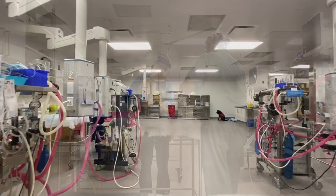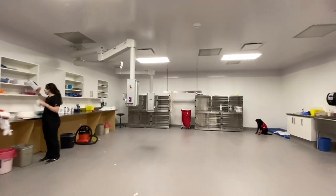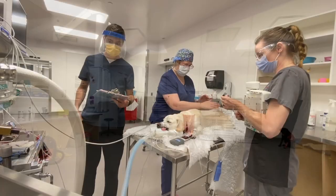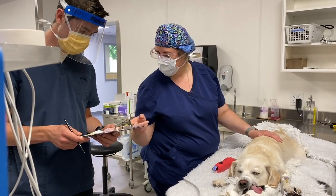The new anesthesia prep room includes six bays for patient care, upgraded equipment, and ample space to spread out between workspaces to accommodate all members of the clinical team, including students and trainees.